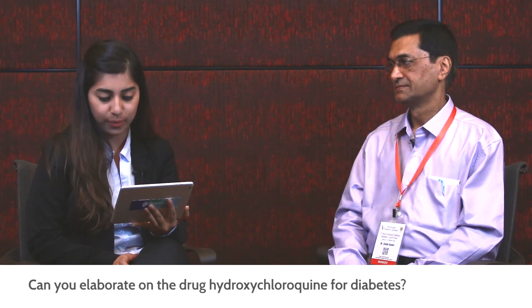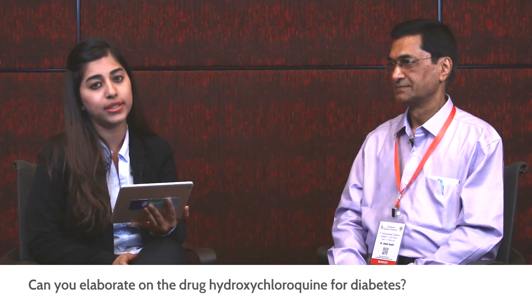Hydroxychloroquine is a newer medication for diabetes. Can you please elaborate on the same? Okay — there is a drug called hydroxychloroquine. It's a derivative of chloroquine, which as you know is very commonly used as an anti-malarial drug. Recently, the Drug Controller of India has approved this as an oral anti-diabetic drug.